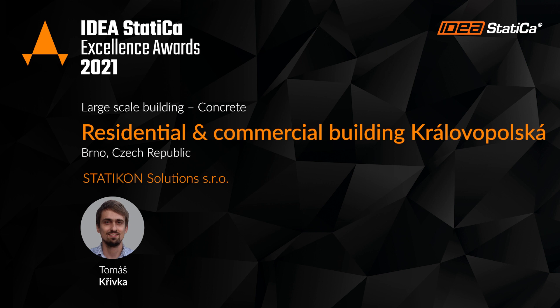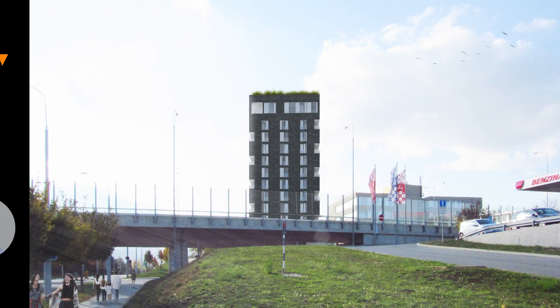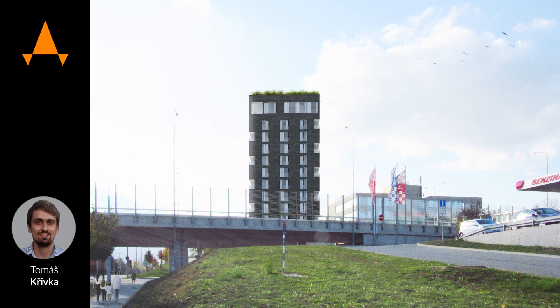My name is Tomáš Třivká. I am a structural engineer and partner in Statikon Solutions. We are doing a whole range of various projects around our republic and also we have some experience abroad.